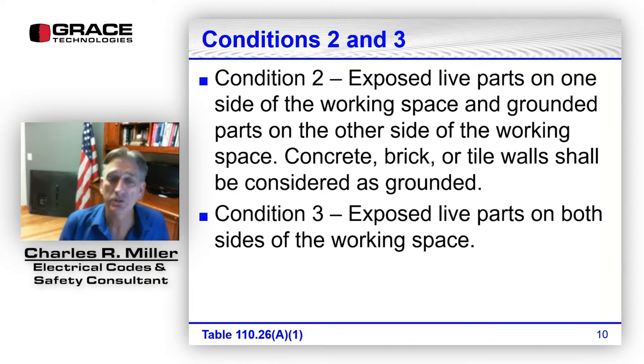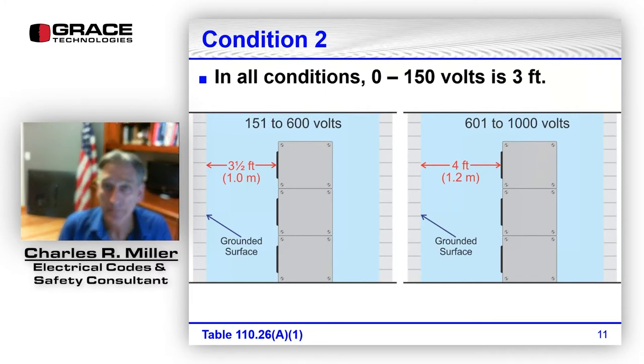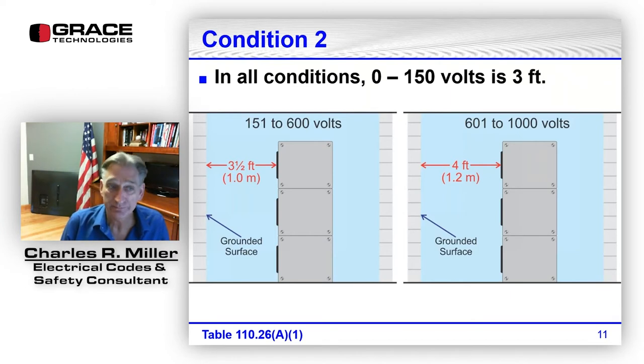For zero through 150 volts, all three conditions require only three feet. So if the equipment face-to-ground is 120 volts, then for all three conditions — one, two, and three — it's only three feet. For 151 to 600 volts under condition two with a grounded surface on the other side, the minimum distance is three and a half feet.